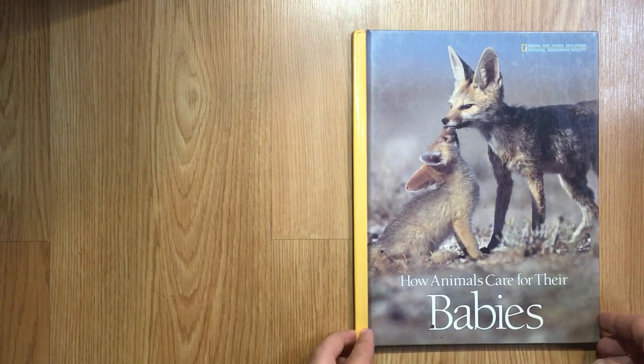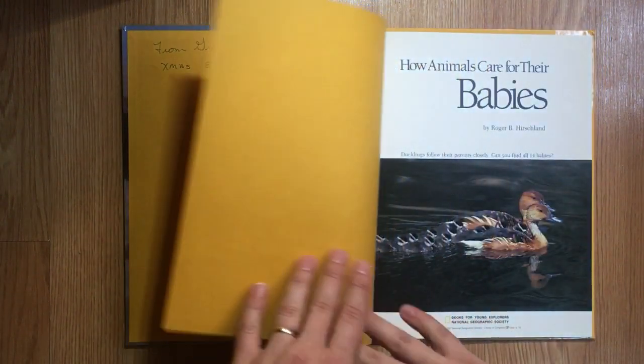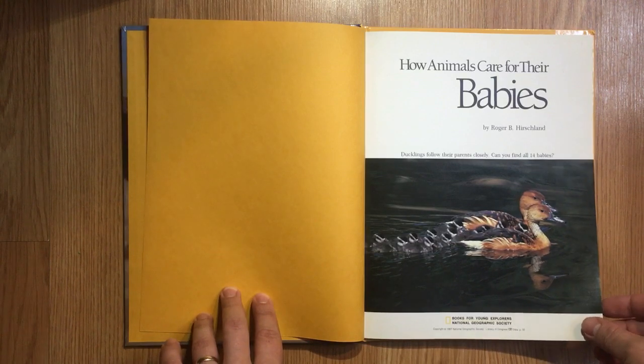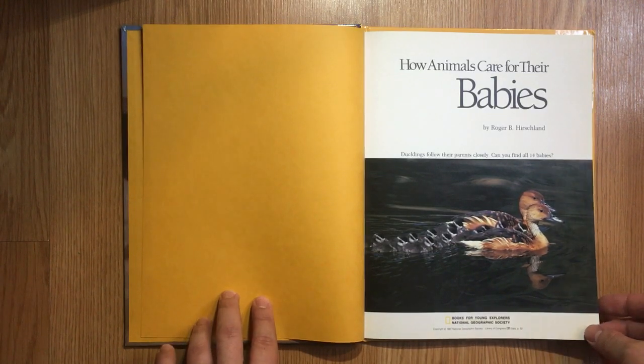How Animals Care for Their Babies, from the National Geographic, by Robert Hirschland. Ducklings follow their parents closely. Can you find all 14 babies?